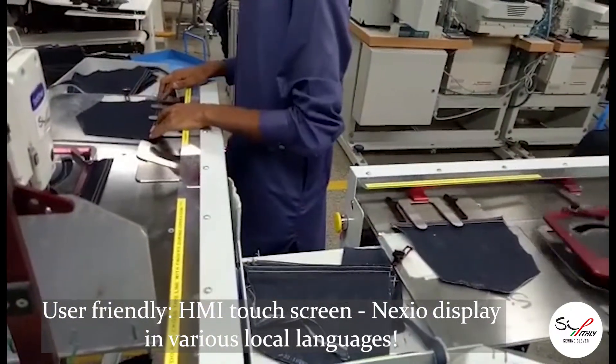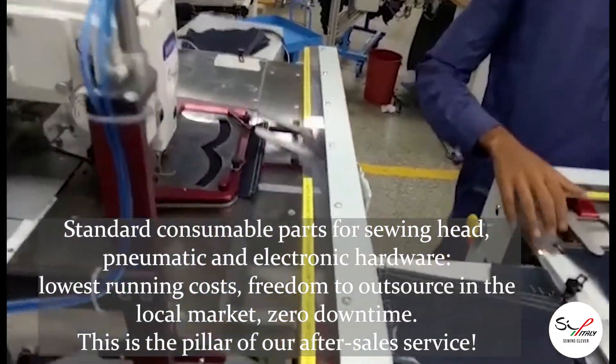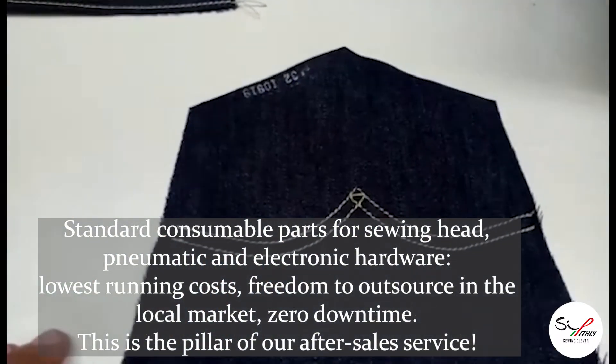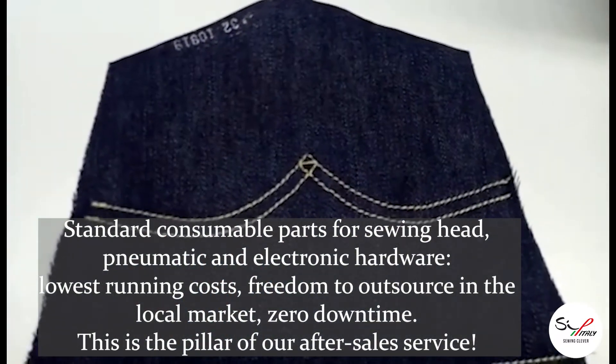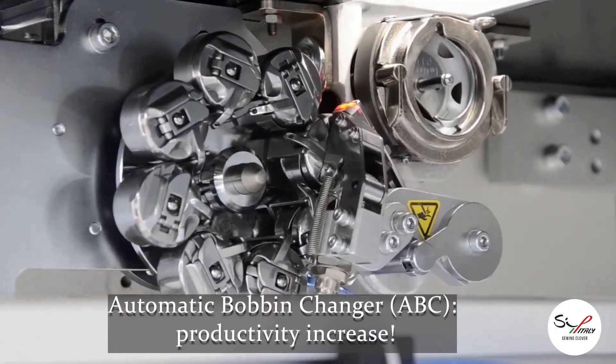Please get in touch with our sales network. You will discover a new benchmark of productivity. Here is an interesting option: the automatic bobbin changer.